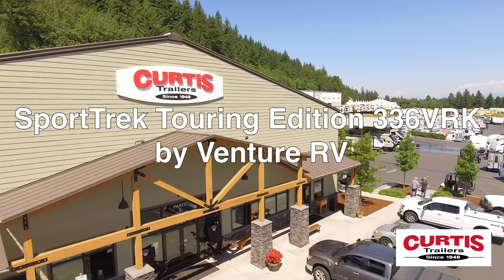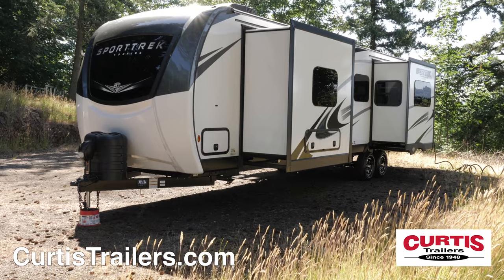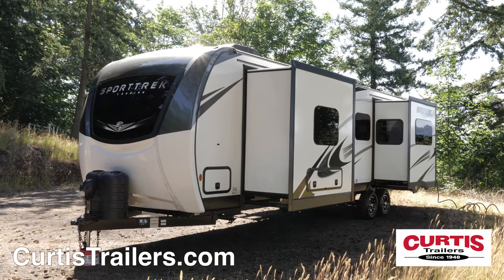Introducing the Sporttrek Touring Edition 336 VRK by Venture RV, the luxury travel trailer with uncompromising comfort and style.